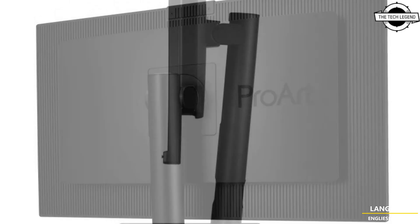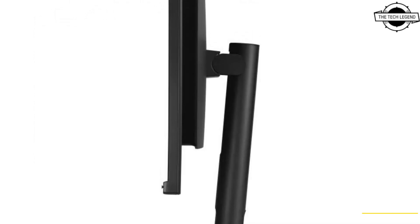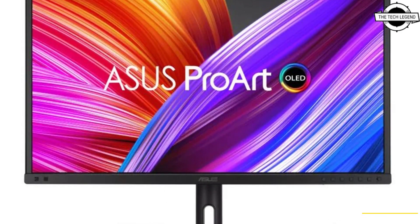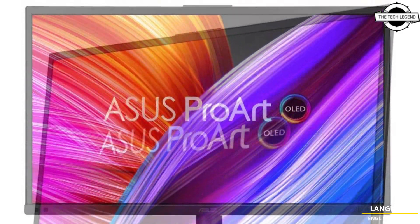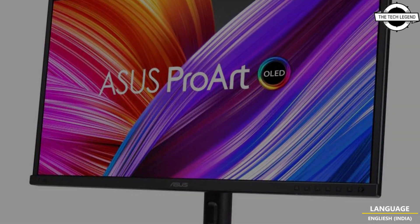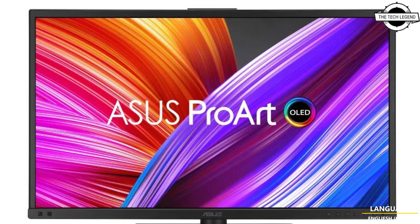The display also includes Asus Smart HDR technology, which supports multiple HDR formats. The interface of the Pro R OLED PA27DCE includes USB Type-C x1, DisplayPort 1.4 x1, HDMI 2.0 x3, USB 3.2 Gen1 Type-A x2, and USB 3.2 Gen1 Type-C x1. The USB Type-C port supports power delivery up to 80W.